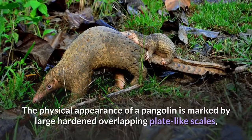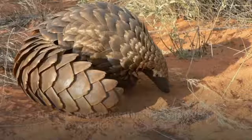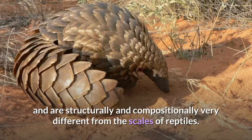The physical appearance of a pangolin is marked by large hardened overlapping plate-like scales, which are soft on newborn pangolins but harden as the animal matures. They are made of keratin, the same material from which human fingernails and tetrapod claws are made, and are structurally and compositionally very different from the scales of reptiles.